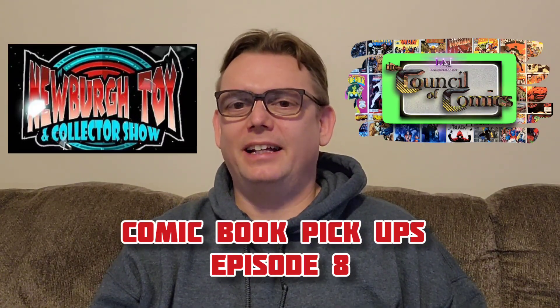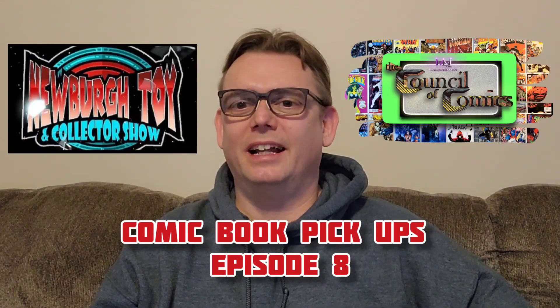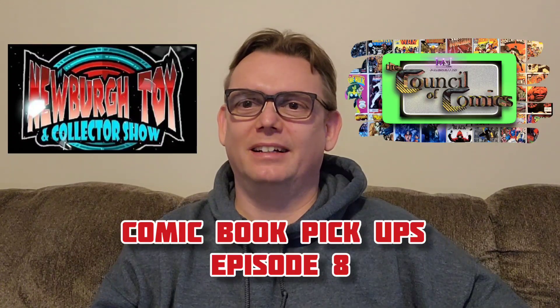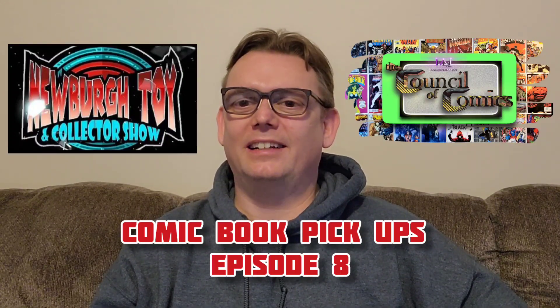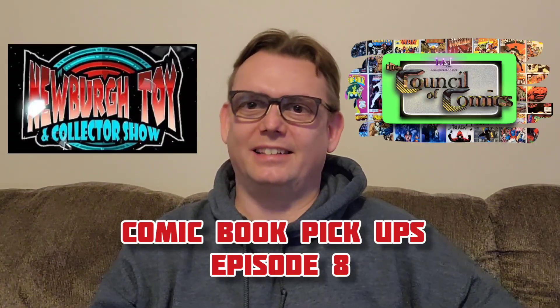What's good, Council of Comics — it's Phil! I just got back from the Newberg toy show and I spent $40. I bought 29 comic books, all in the dollar bin — did some dollar bin diving. Let's see what I got, let's see what it's worth, let's get into this.